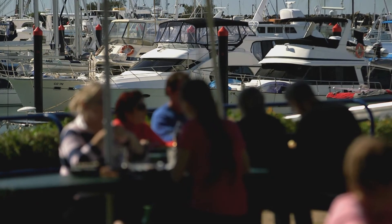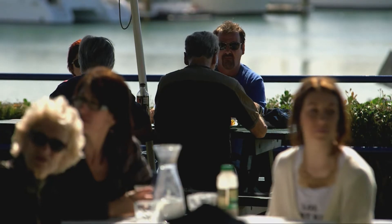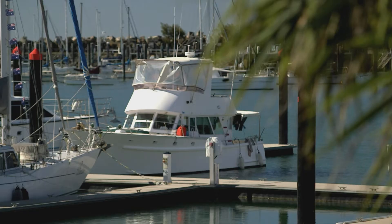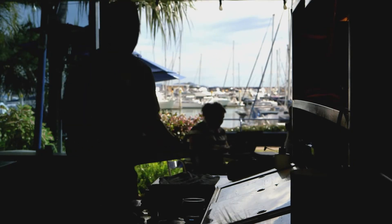Superb dining is about setting, service and a sensational menu. Waterline Restaurant overlooking Keppel Bay Marina has it all. We offer the ultimate in waterfront dining experiences on the Capricorn Coast.